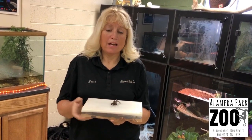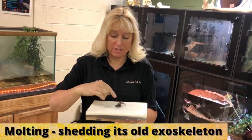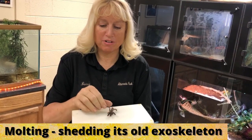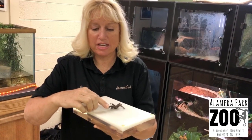The diet of the Pink Toe consists of crickets and large species of insects. As you can see, the tarantula actually gets larger by molting — it comes outside of its original body, is very soft, and leaves a shell. This is actually the molting from our Pink Toed Tarantula, and you can see her pink toes.